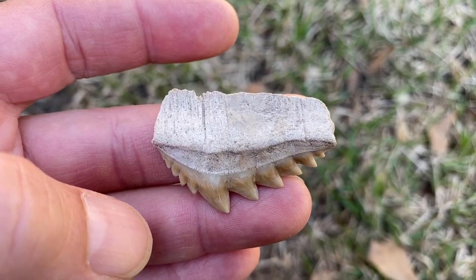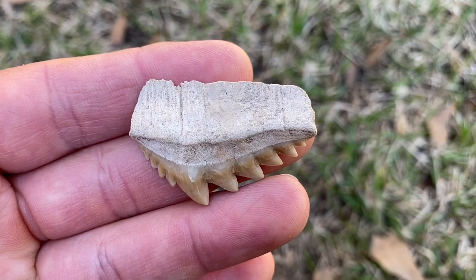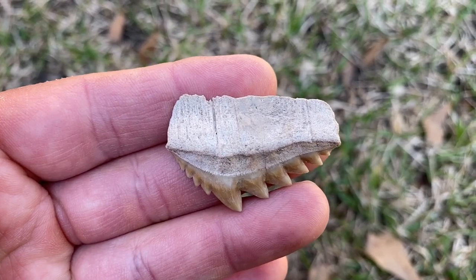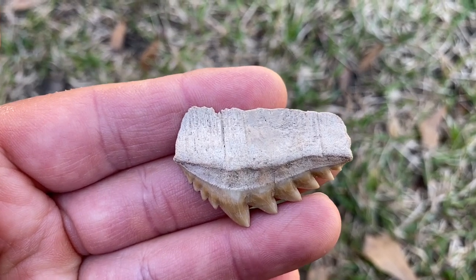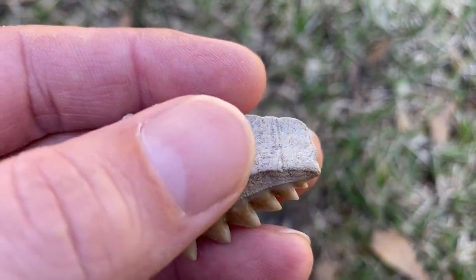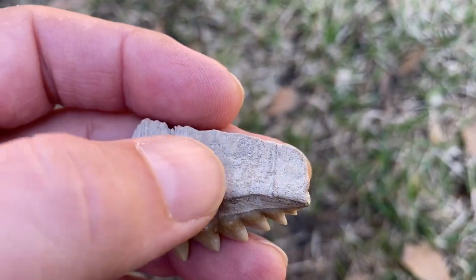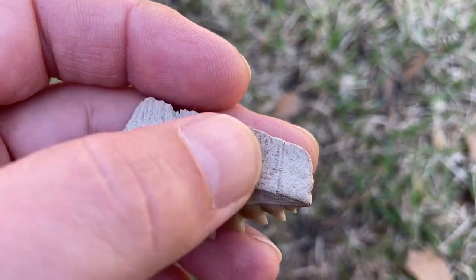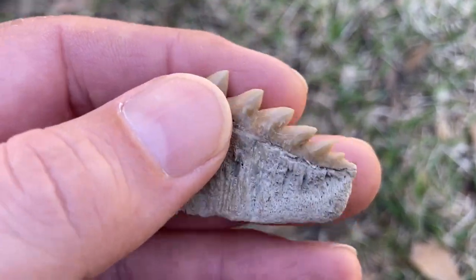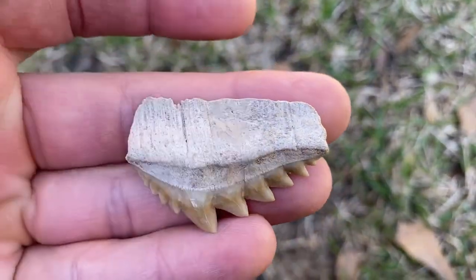Here's another Notorynchodon. I'm showing it to raise the issue of repair and restoration. Repair is when a tooth has been broken and glued back together. Restoration is when a part was missing and replaced with putty, paint, or similar material. This one has some repair or restoration right here on the center of the root - see how it's smooth while the rest of the tooth has pores and lines? There's probably pitting they filled in with glue and sanding - a very common technique. When buying teeth, always ask if there's any repair or restoration; a good dealer will have no problem telling you.